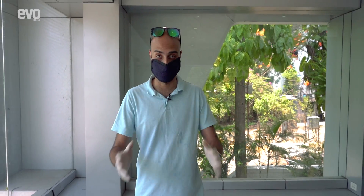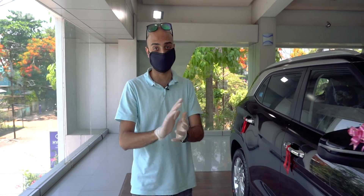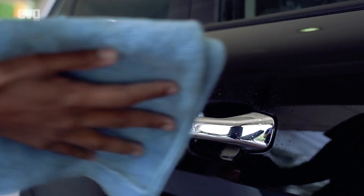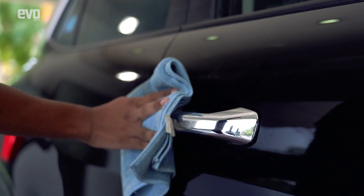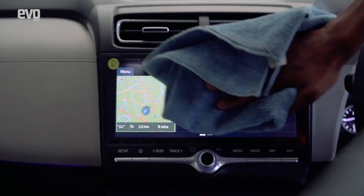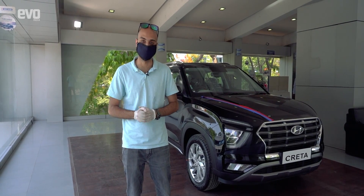On the inside, every surface is completely sanitized. Take this display car for example — people normally have their hands all over it, but this car was sanitized once in the morning. On top of that, high touch points like the door handles, the steering wheel, the gear knob, and the centre console are all sanitized once before as well as after somebody views the car.